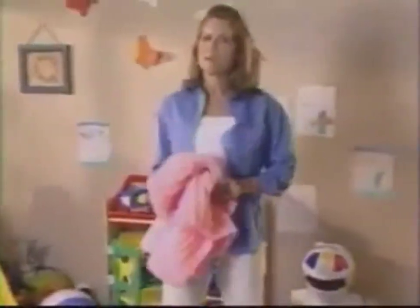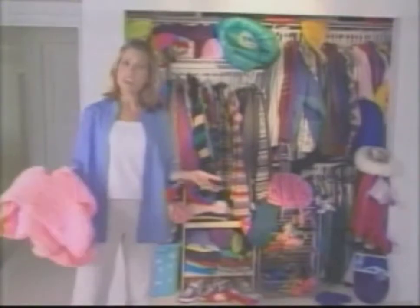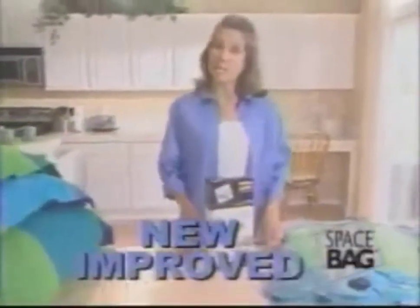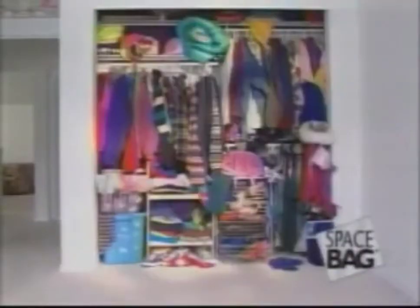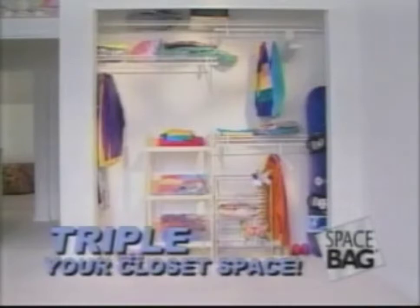I want an organized home, but I always run into the same two problems: too much stuff in our closets and nowhere else to store it. But I found the solution with the new, improved Space Bag storage packs. Space bags create more closet space by letting you store things someplace else.